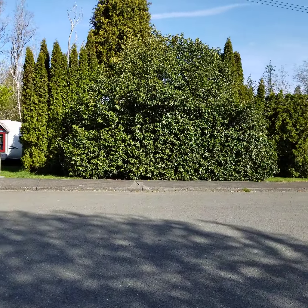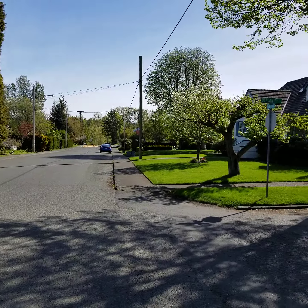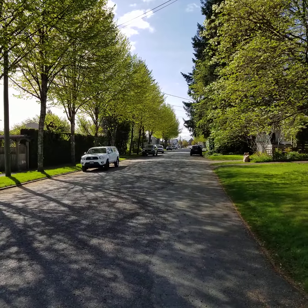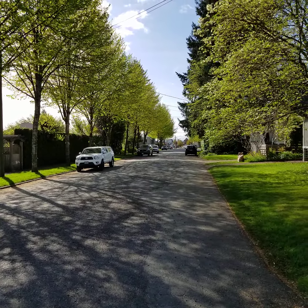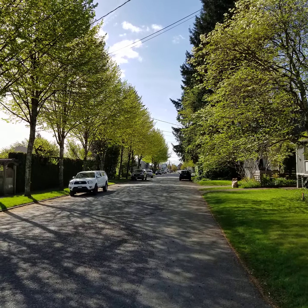This area provides amazing serenity and natural beauty, and yet it's located only two blocks away from fine dining, restaurants, live theater, craft brew pubs, and all the other amenities of historic downtown Courtenay.